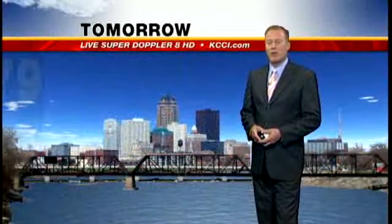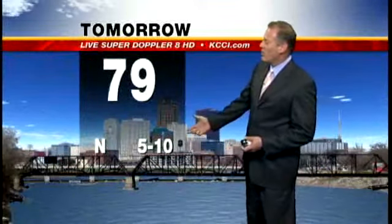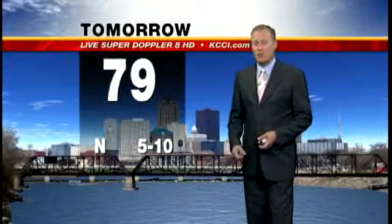We could see an isolated shower in central Iowa later tonight, but for the most part, clear skies tonight. Patchy fog developing with the remnant moisture and 58 degrees. As we move through tomorrow, a high of 79 — a very nice day, less humid, with winds out of the north at about 5 to 10 miles per hour.